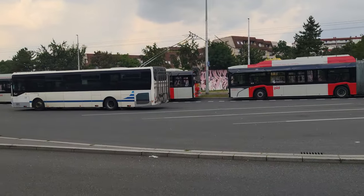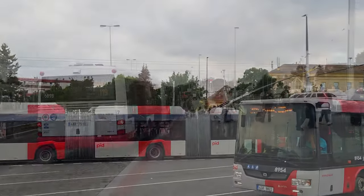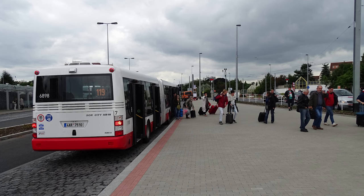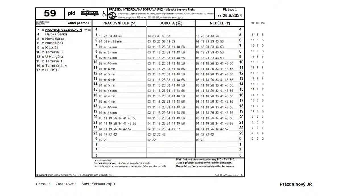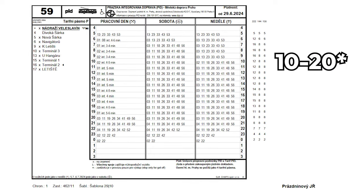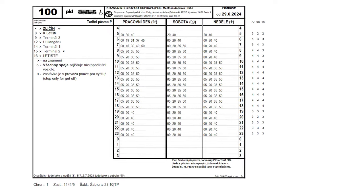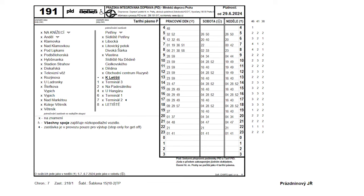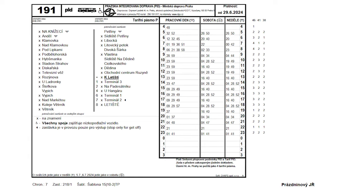Line 59 is a very recent addition to the transit system, having been launched on the 6th of March 2024. Before that, Nádraží Veleslavín was connected to the airport by Line 119, a regular bus line served by single-articulated buses like the ones that currently run on Line 100. Bus service to the airport is thankfully frequent, with trolley bus Line 59 going every 3–4 minutes during rush hour and every 10 minutes in the early morning and night. Line 100 goes every 15 minutes throughout most of the day and every 20 minutes in the evening. Line 191 goes every 20 minutes at peak times and roughly every 30–40 minutes in the evening and night.